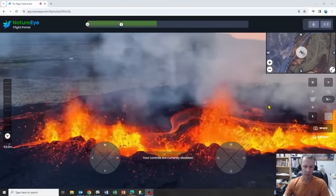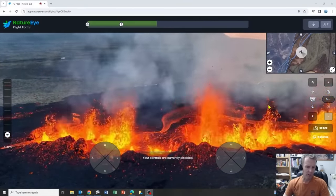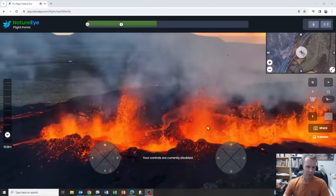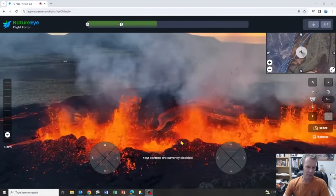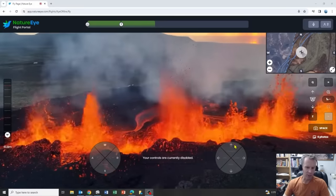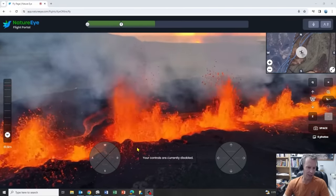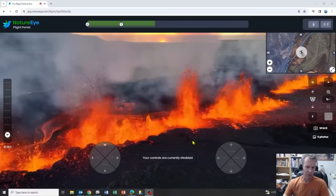Terrific view there of the vent — the lava fountains, the spatter shooting up into the sky and falling back down around the vent. Some of the things I've shown in recent videos: this is how agglutinate forms, where the spatter just falls down out of the sky and builds up these mats along the flank of the vent.